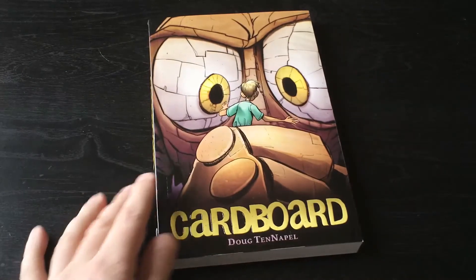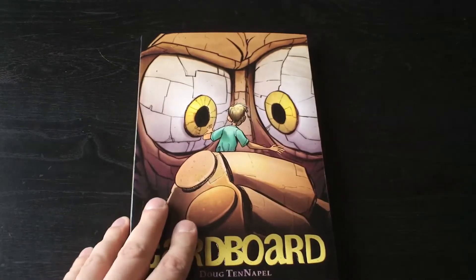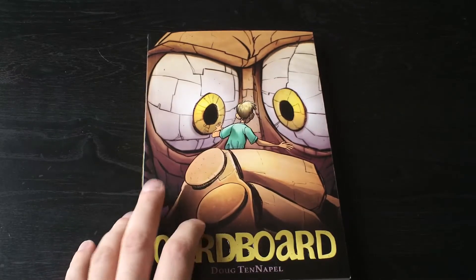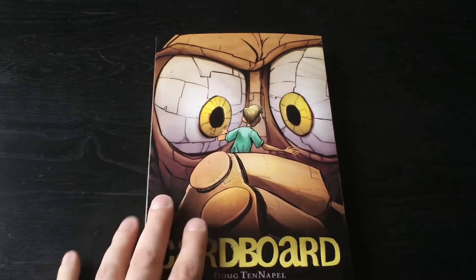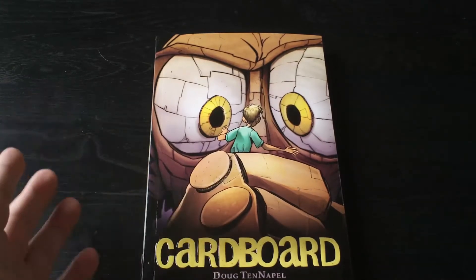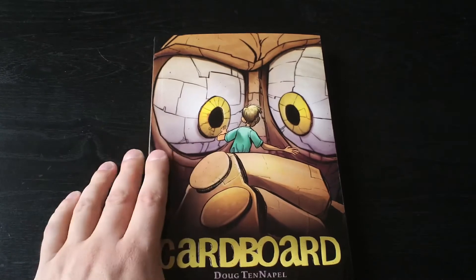One graphic novel which I can't stop praising enough is Cardboard by Doug TenNapel — I believe that's how you pronounce it. He's the guy who created Earthworm Jim. This is a huge book, over 280 some pages, and it was just an unbelievable graphic novel. Kids can read it, adults can read it. I probably want to do a review of it later on, but I can't speak highly enough of this book — just totally freaking amazing.